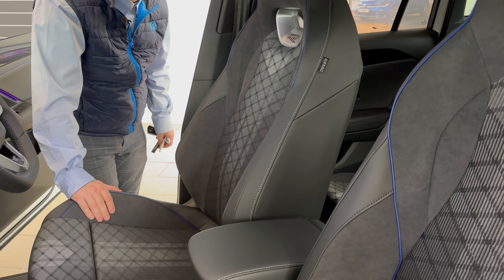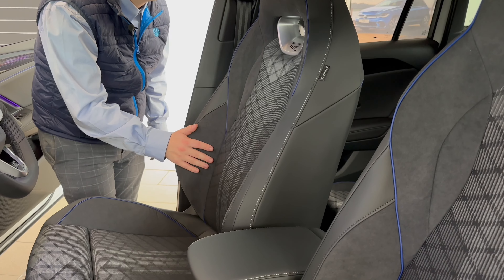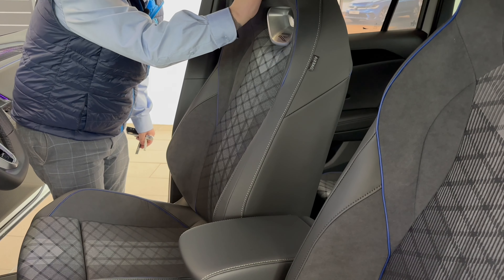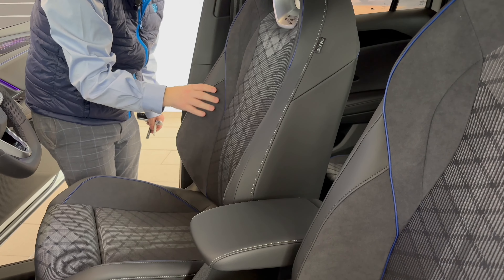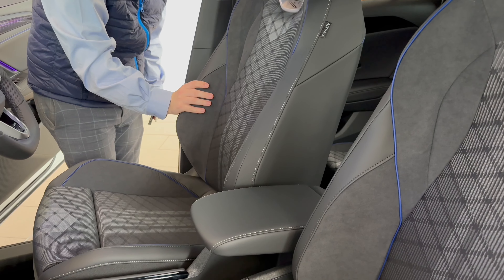The 2024 R-Line Tiguan comes with these one-piece composite sport seats with side bolsters and back headrest — really supportive and very nice and firm, with a mixture of cloth and suede and a bit of leather on the back as well. Nice premium feel.